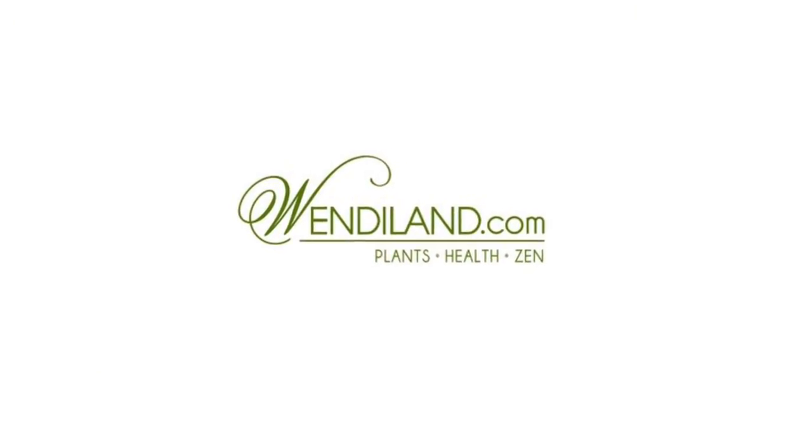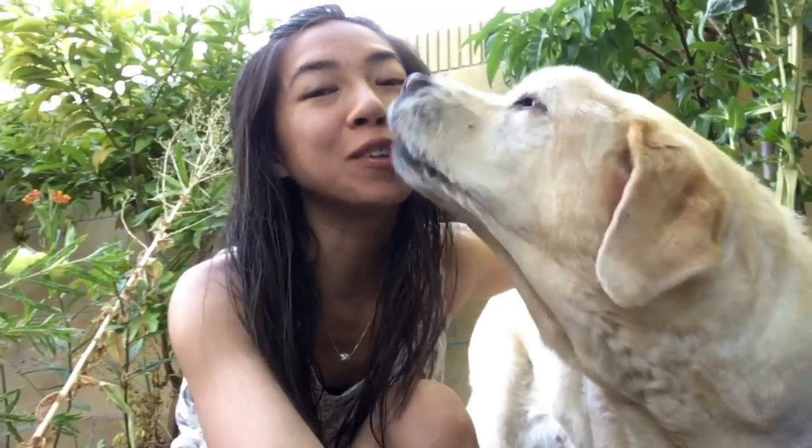Wow, it smells amazing! Hey guys, how's it going? Today I want to show you the white peach over here — it's fruiting for the very first time.